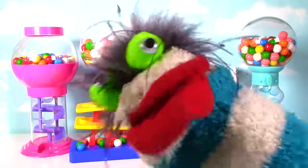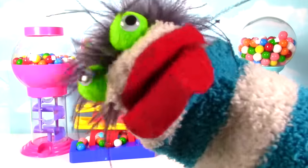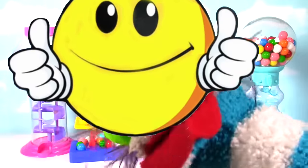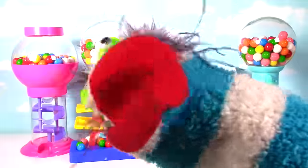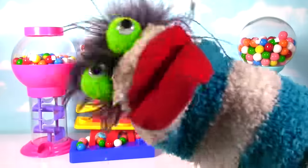Chomp chomp chomp chomp chomp! Hey guys, if you like gumball surprises and Shopkins and you enjoyed this video, please give it a thumbs up in the air like you just don't care! And if you haven't already, subscribe to my channel so I can show you more gumballs, Shopkins, and cool toys! See you next time! Bye bye!